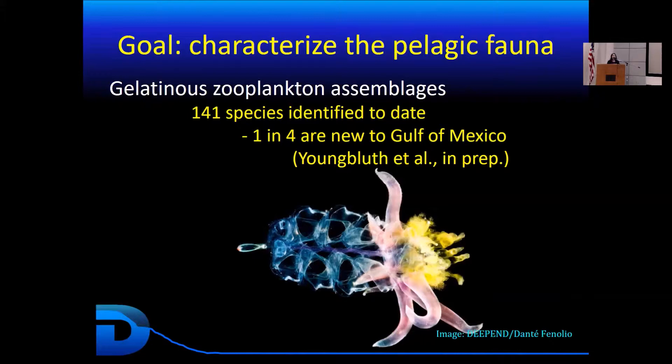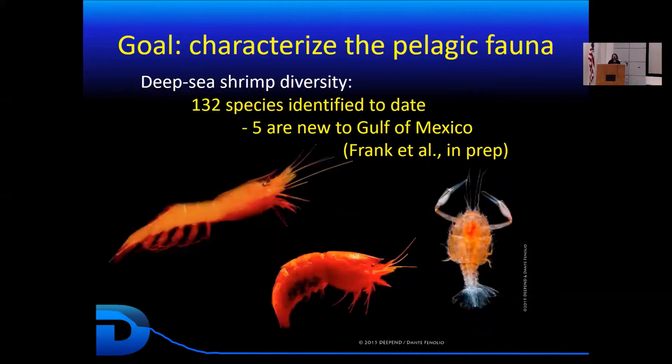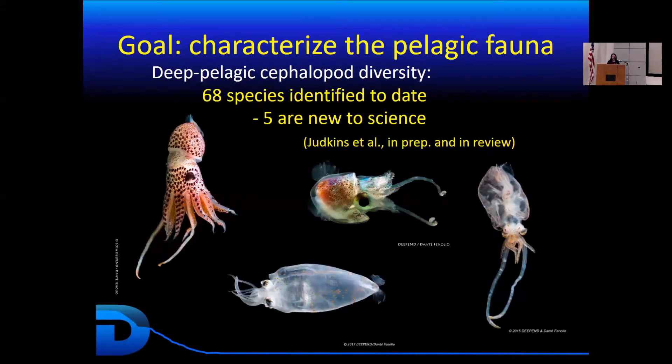This is also true for fishes — a lot of fishes have been identified, with 186 new to the Gulf of Mexico and 20 new to science. It's also true for shrimps, with lots of different species identified and five new to the Gulf of Mexico. Even for groups like cephalopods, there are five new species to science, and I heard last week that they think they have discovered one more. So there has been a lot of effort to understand the diversity and composition of the fauna in this deep pelagic ecosystem.